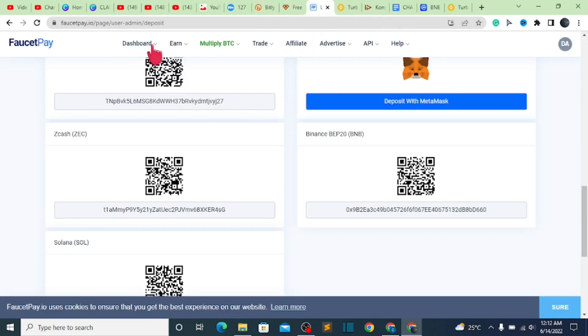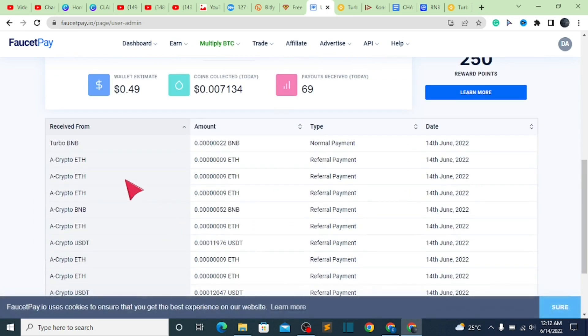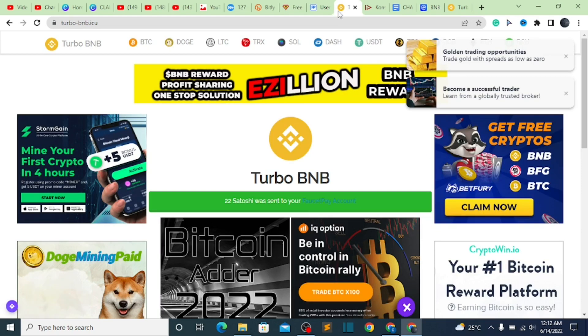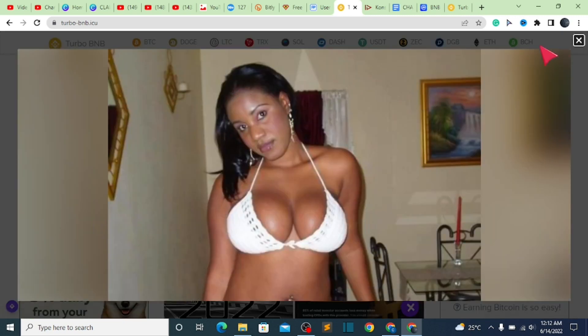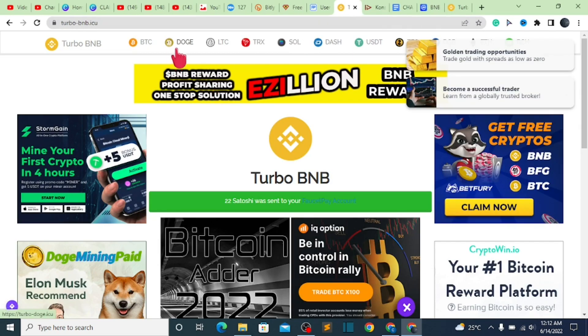All I have to do is go over to my wallet, click on dashboard, then user dashboard, and scroll down. You can see it right here — Tobo BNB sent me 0.0022 BNB. Now let's go ahead and see if we can claim other cryptocurrency from this particular Tobo BNB. When we claim other types of cryptocurrency, they are also going to be swapped and converted to BNB, which I'm going to show you exactly how to do.